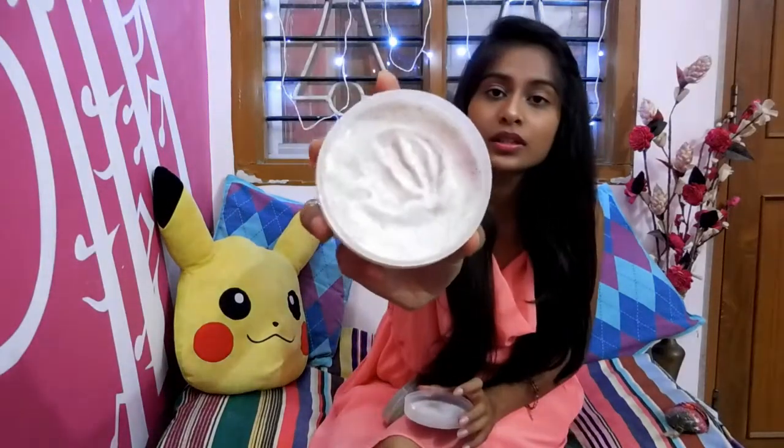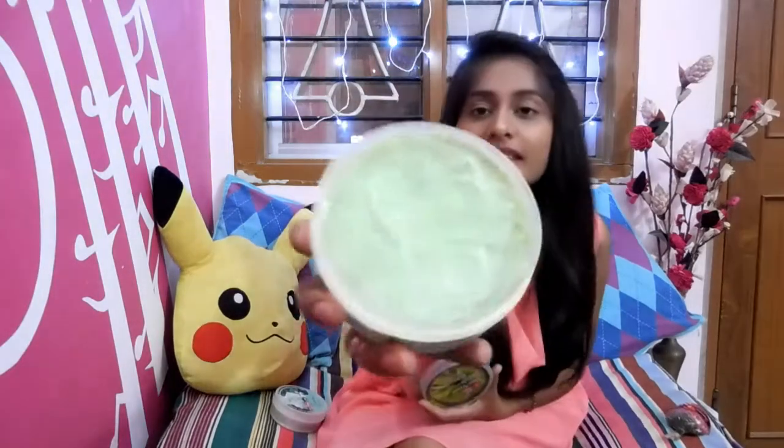The next ones are these body scrubs. This one is a jasmine body scrub and this one is aloe vera. My friend got these for me from Thailand and they are amazing, especially the jasmine one — it smells so good. Just have a look, this is how it looks. And the aloe vera one looks like this. I think these are the best body scrubs I've ever used.